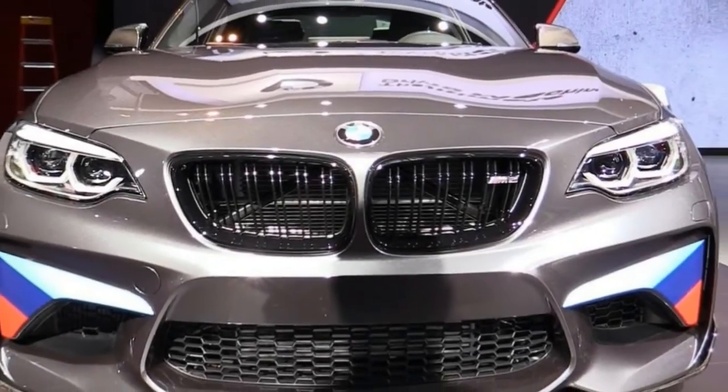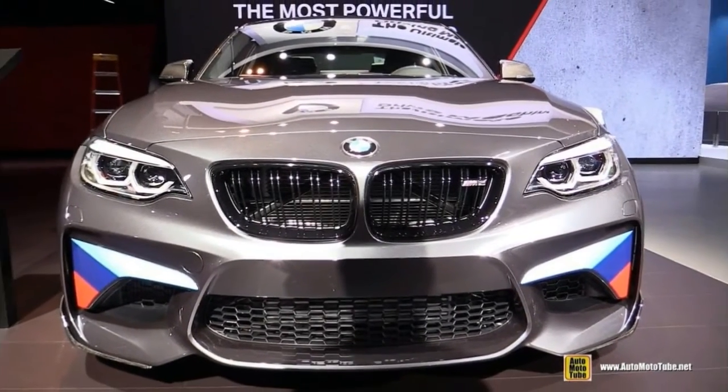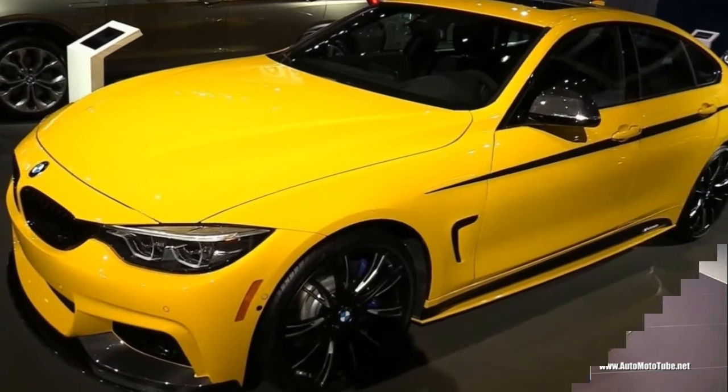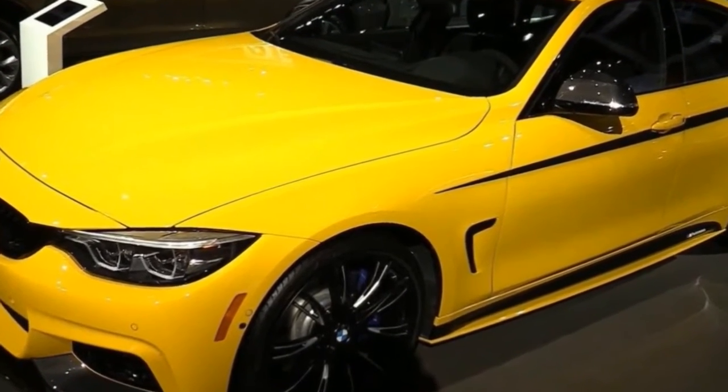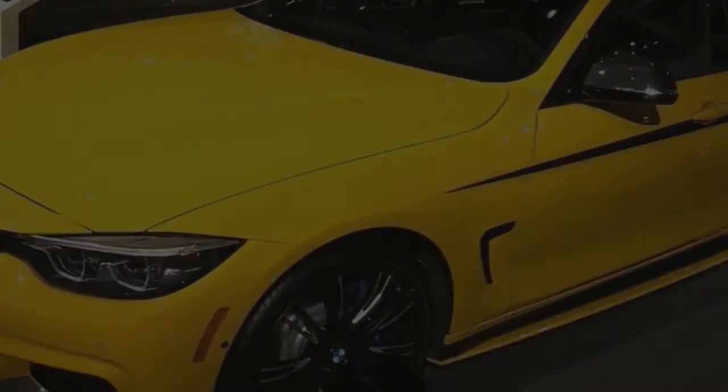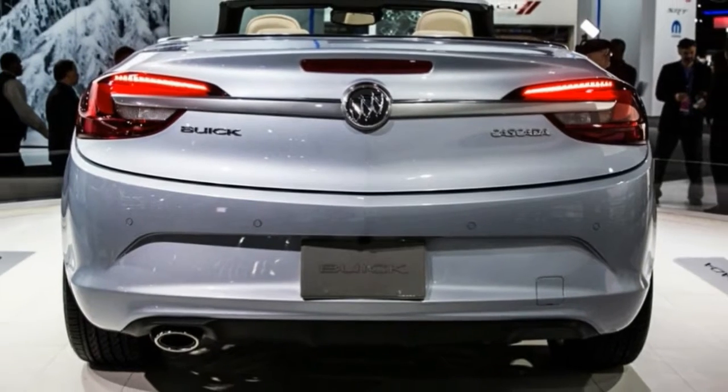The M550EI has a twin-turbo 4.4-liter V8 that makes 456 horsepower, while the 530EI Performance has a plug-in hybrid drivetrain that combines a turbo 2.0-liter four-cylinder engine with an electric motor.